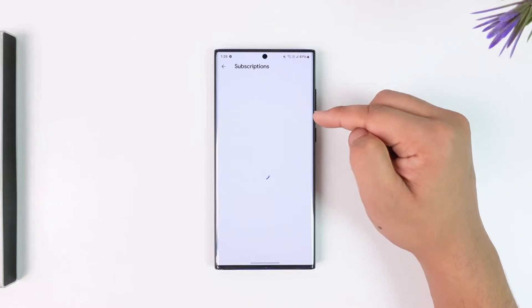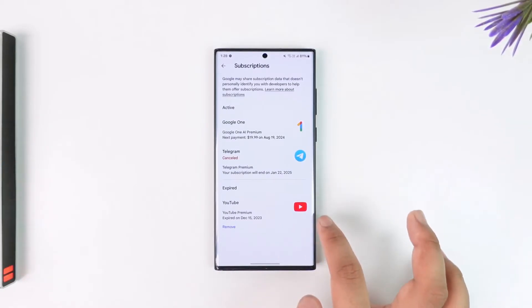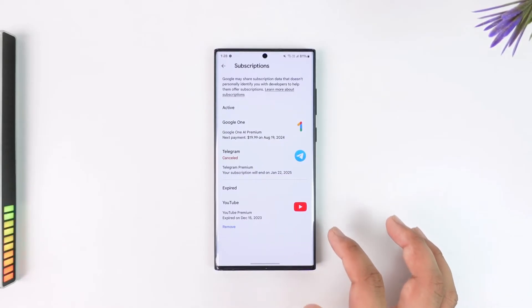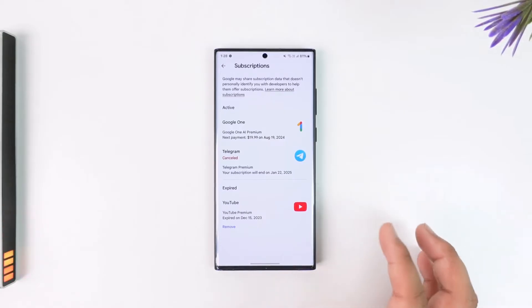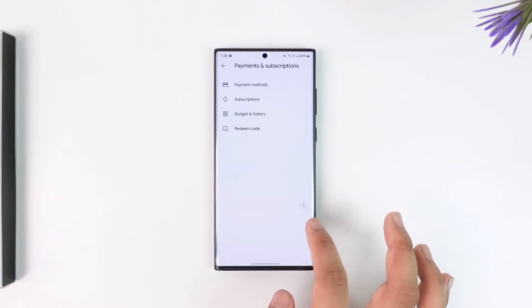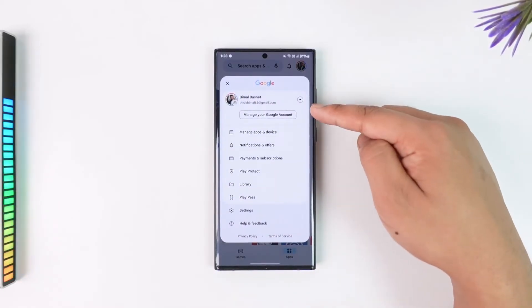From here, go to Subscriptions and check if YouTube is listed, because if you have your YouTube Premium active it will most likely show up inside your Google account. If you purchased using your iPhone through the App Store, you can also check there whether or not your premium is active.